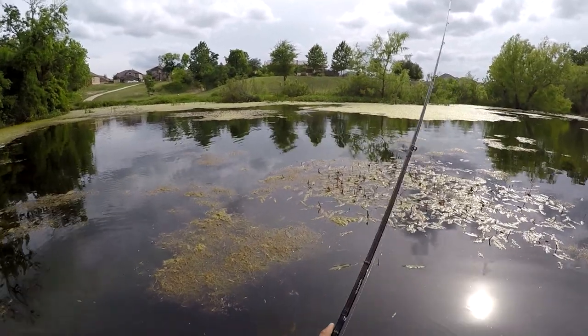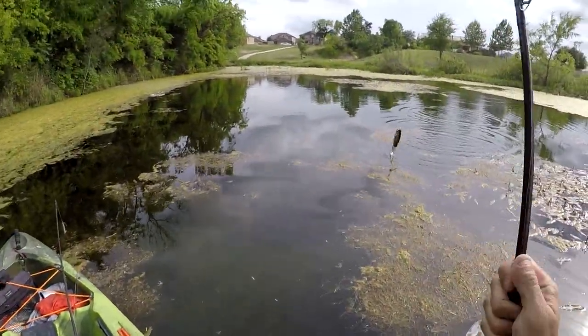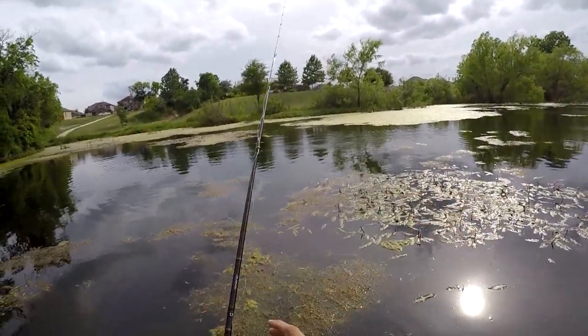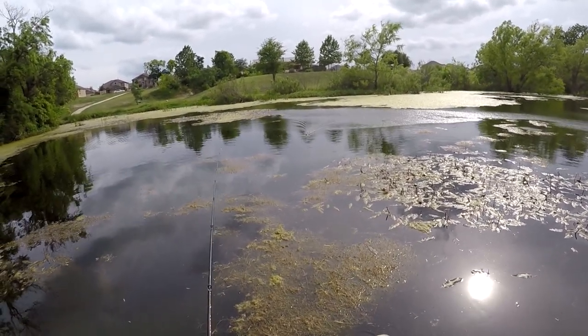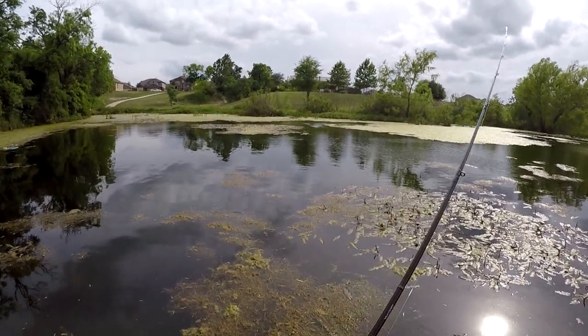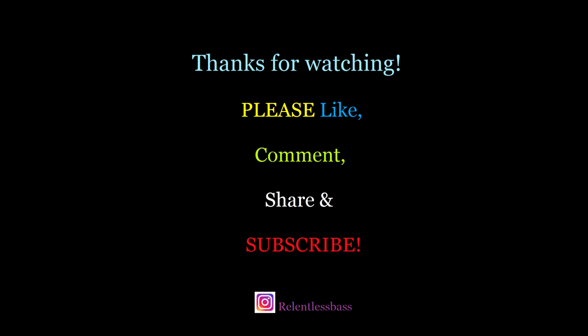I'll definitely take a day like that. Getting on some nice swimbait fish, and a big swimbait fish — biggest fish I've caught out of here so far. Nice little whopper plopper bonus on the way back, some little ones that blew it up.